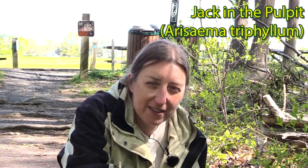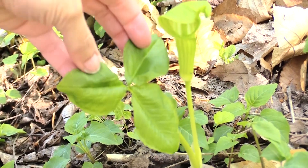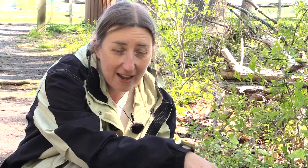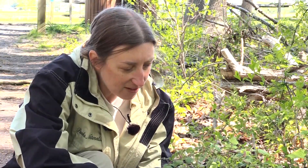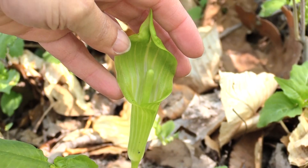Jack in the Pulpit is a fascinating native spring wildflower that comes up and will be around for the whole summer. This plant has three leaves and a very strange structure that looks like a leaf but isn't — it's a hooded structure called the spathe. Inside that hooded spathe is another structure, and at the bottom of this tube there'll be a small ring of flowers.